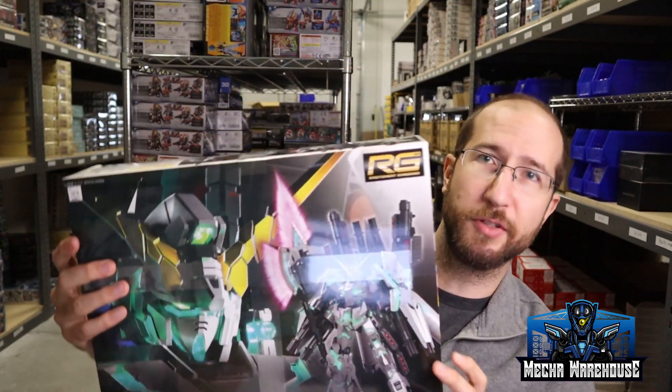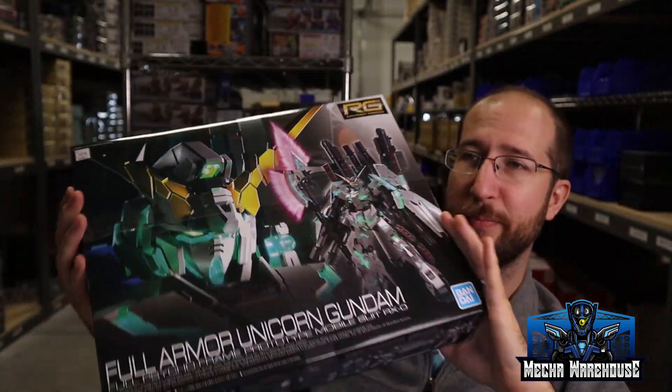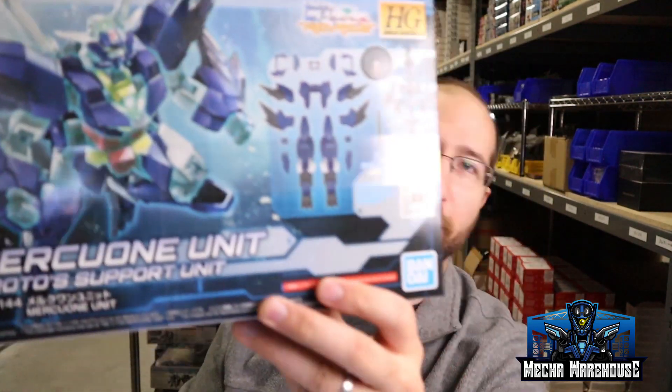As for kits, we got a lot in this week — some stuff that's been delayed, lots of variety. First up: Full Armor Unicorn Real Grade. This is a great kit — I've built it — but we only got a few, so I expect them to sell out really fast. We also got a ton of Build Divers stuff: Build Divers Re:Rise fake-nu weapons, fake-nu unit, and a lot of the other Planet System stuff — Murky One weapons, V2 weapons, Mars Four weapons, and Murky One unit.